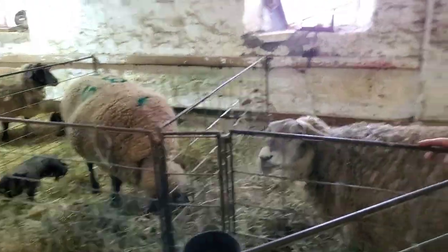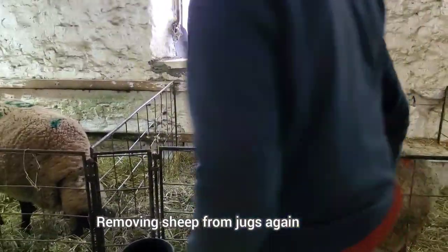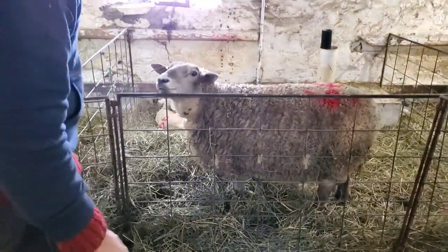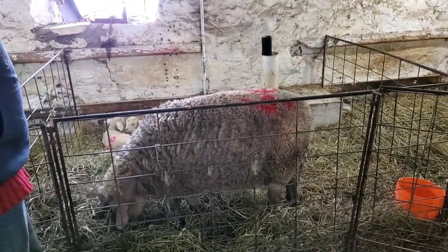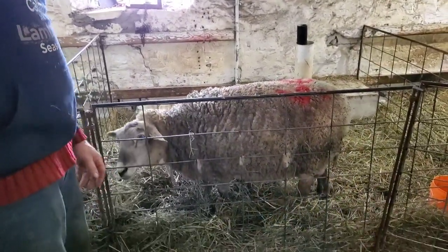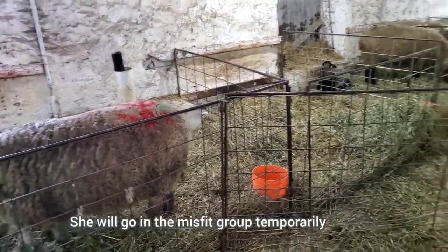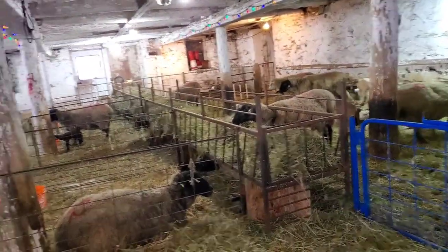We're letting a whole bunch of sheep out today because the sooner they're out of the jugs, the better they tend to do. There's always exceptions to every rule, but Belle here — she's the one with the big udder and the big nipples — we're pretty positive her lambs have figured it out. We're going to toss her with the triplets that we just let out in the misfit group, just so I can watch them for a little while.